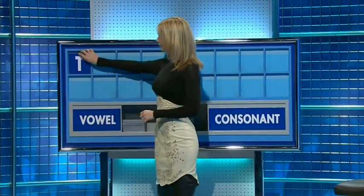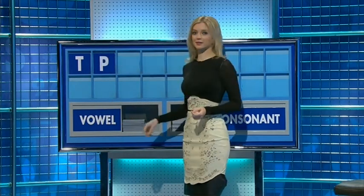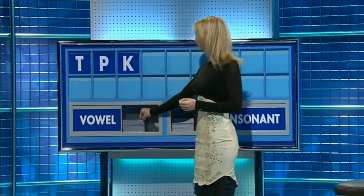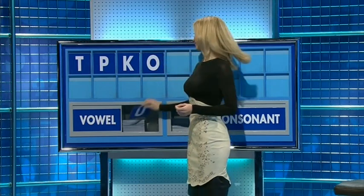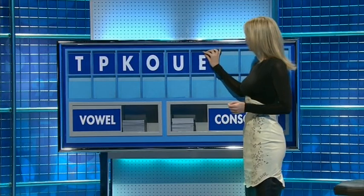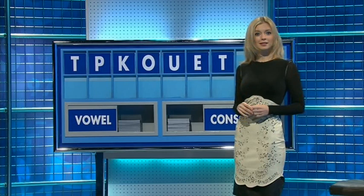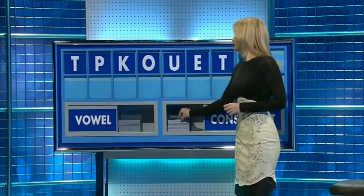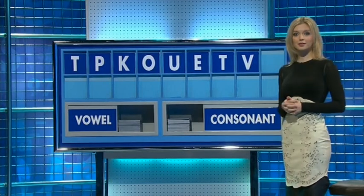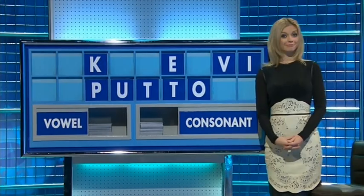Start with T, A, and another — P, and another one — K. And a vowel: O. And another: U. And another: E. And a consonant: T. Another consonant: V. And a vowel, the last one: I. Thank you. Very good. Obviously. Well done.